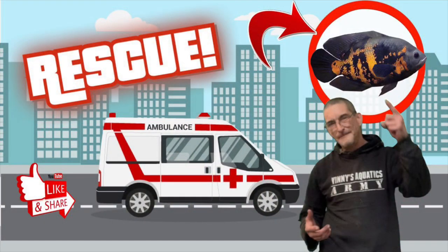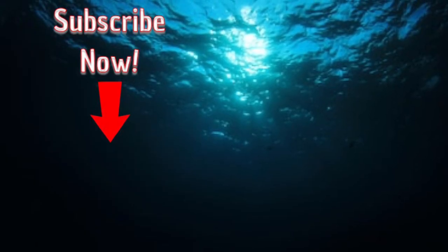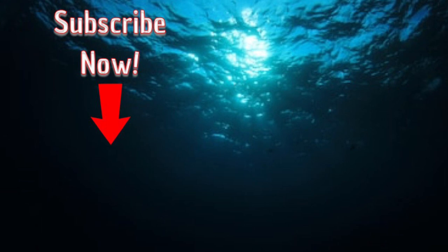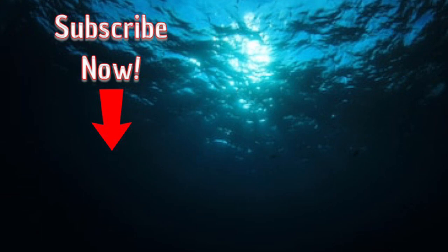I feel really good now — both of these fish are out of their buckets, they're in the tanks, and they seem to be doing fine. I'll need to keep an eye on the Oscars for any aggression, but I think we'll be okay. Thank you guys for coming along on this rescue. That's two fish saved from almost certain death — not really, they were in a quarantine tank, but let's play it up. I'm Vinnie from Vinnie's Aquatics — can't wait to see you next time. If you haven't subscribed, hit that button now.